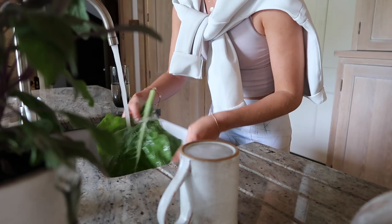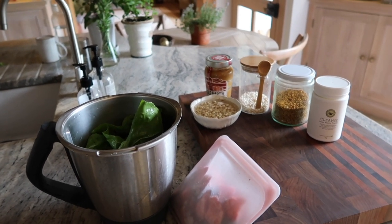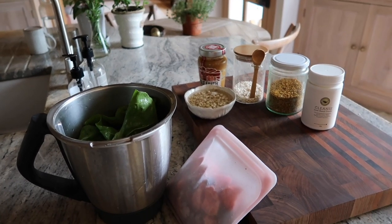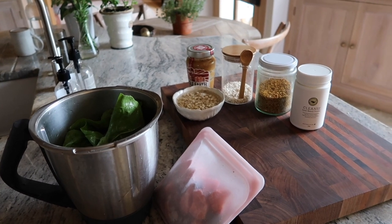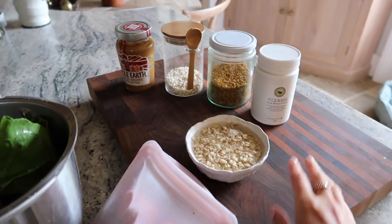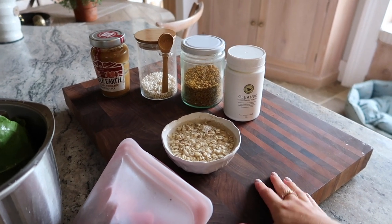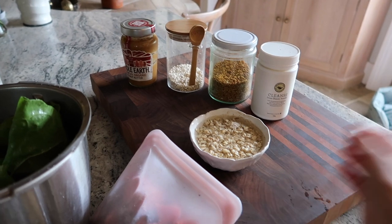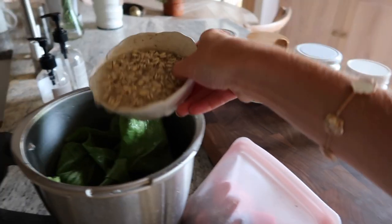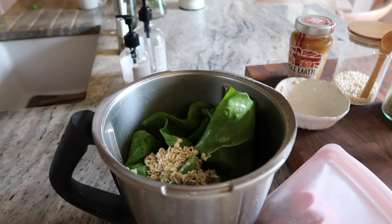I've shown my morning smoothie a million times on my channel, but there are a few small changes. Very annoyingly today we seem to have run out of bananas — I do usually put a banana in. Also some chia seeds: I learned a couple of weeks ago at a yoga weekend that you're meant to soak your chia seeds and your oats before putting them in a smoothie. I soak my oats from the moment I wake up so they get to soak while I'm in the gym.